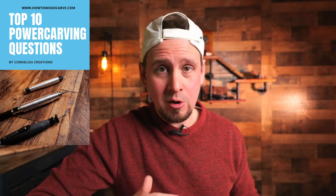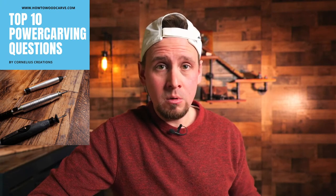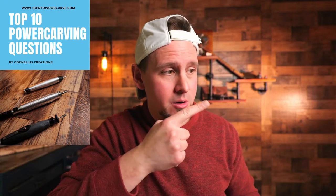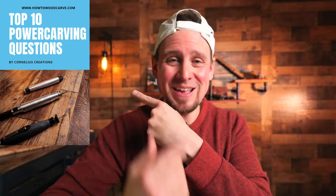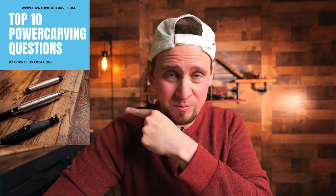What has taken me six years to learn is going to take you five minutes. It's taken me six years to figure this out and you get it in five minutes.